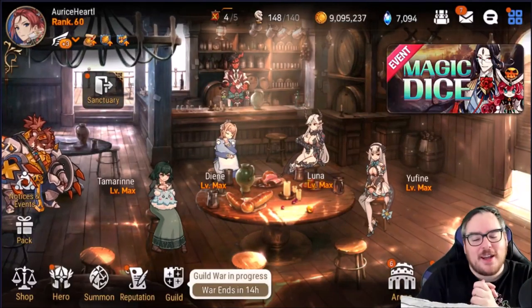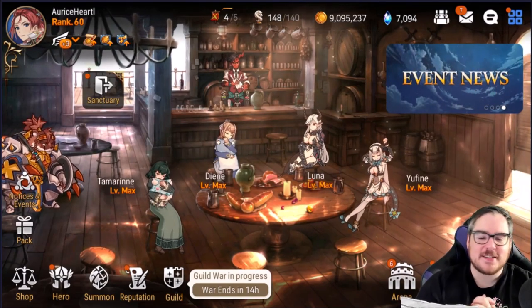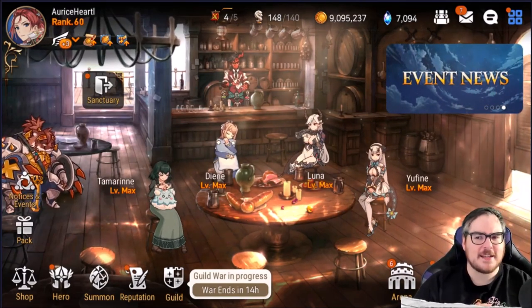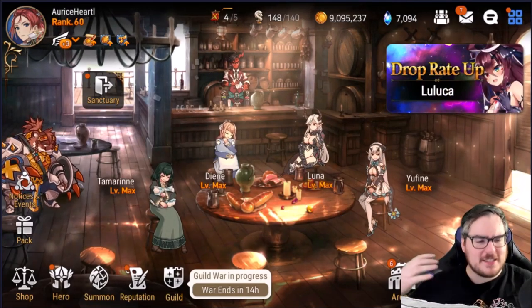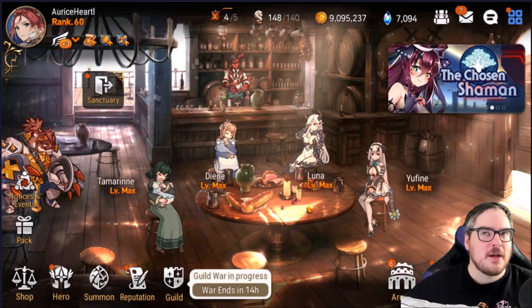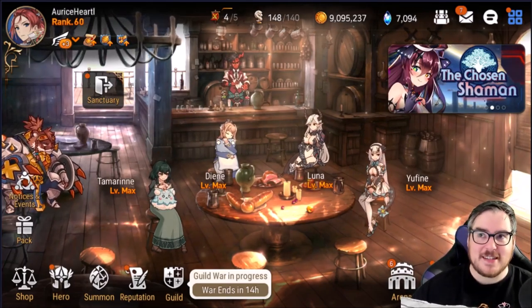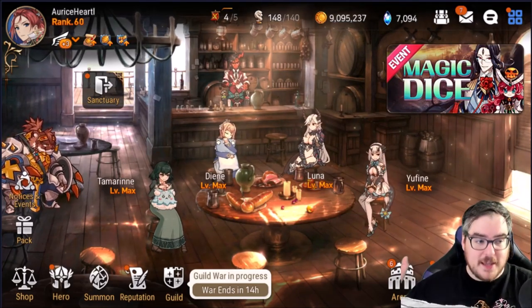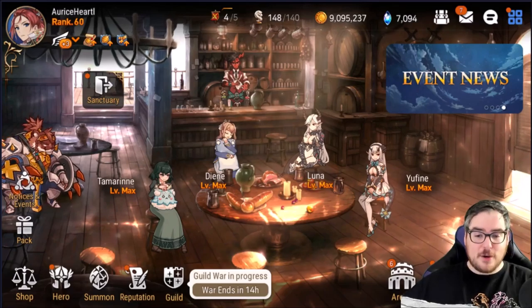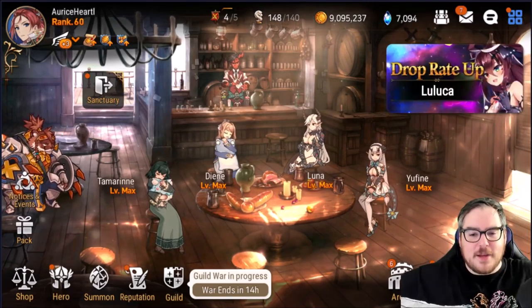Hey everyone, mango7roll here — welcome to another episode of Epic Seven! Today we're going to do a top 10 list of sorts related to potential units, with all this new content coming up with the new TOA Automaton Tower and so much more harder content, hopefully with a lot of new units being used.